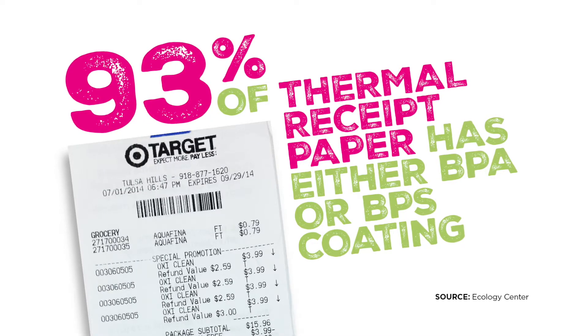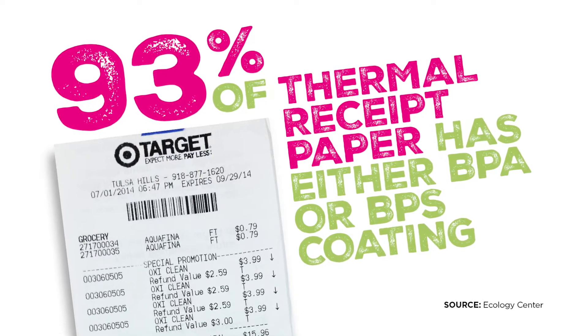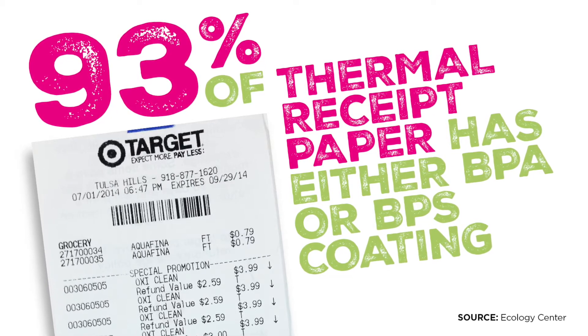93% of these thermal receipts that you see are covered with hormone-disrupting chemicals BPA or BPS, also known as bisphenol A or bisphenol S.